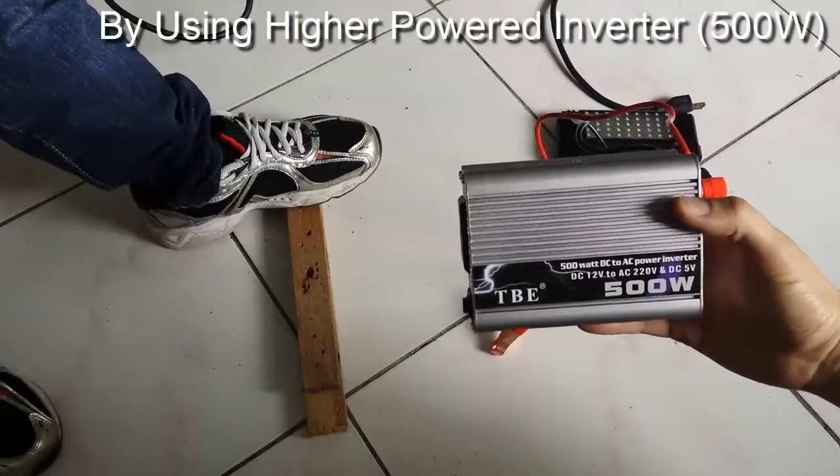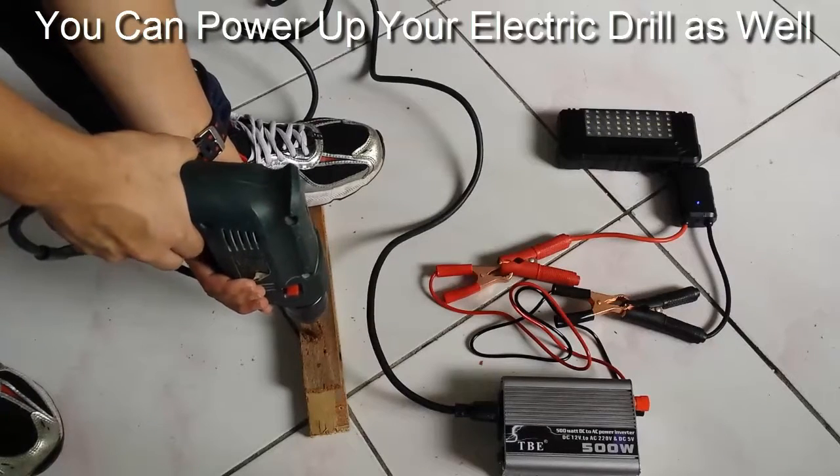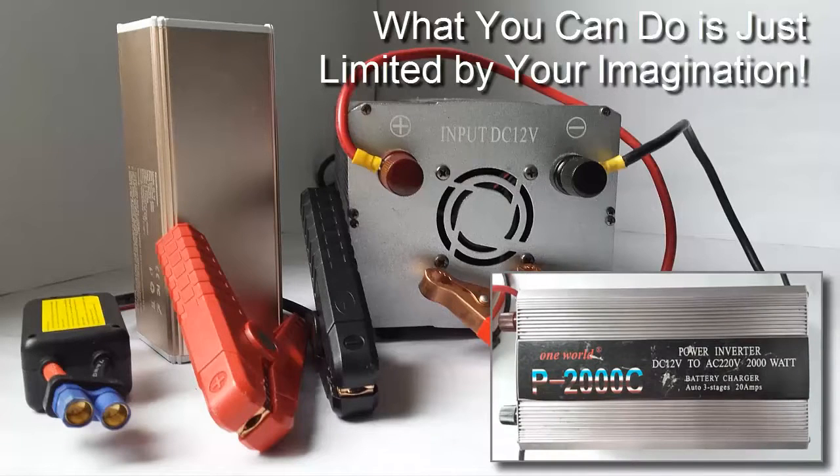By using a higher powered inverter, you can power up your electric film as well. With this heavyweight Power Bank and this 2000W inverter, what you can do is just limited by your imagination.